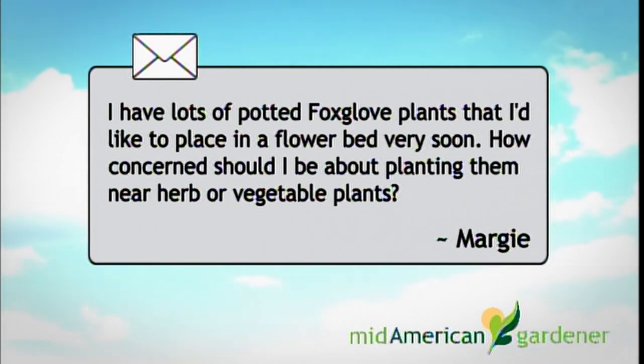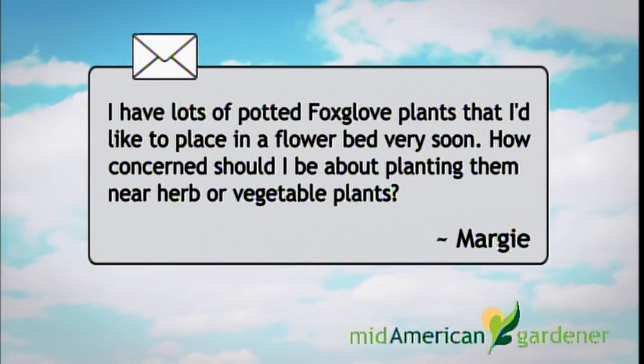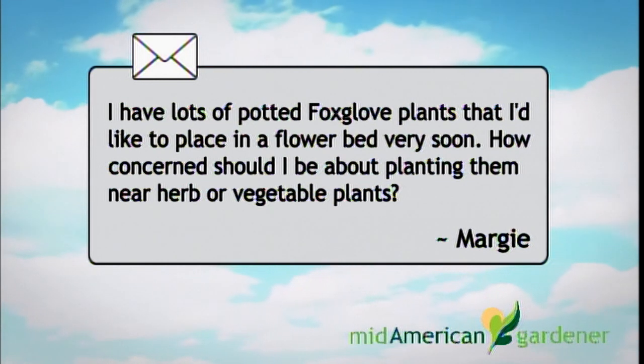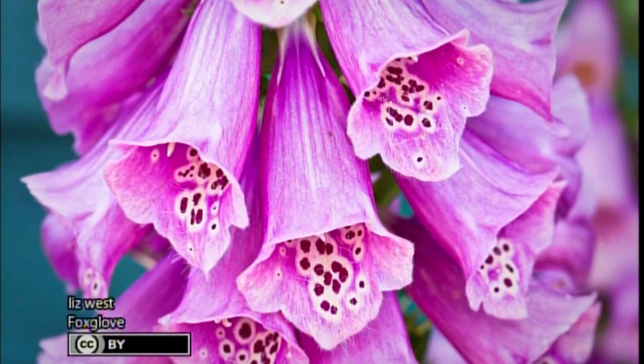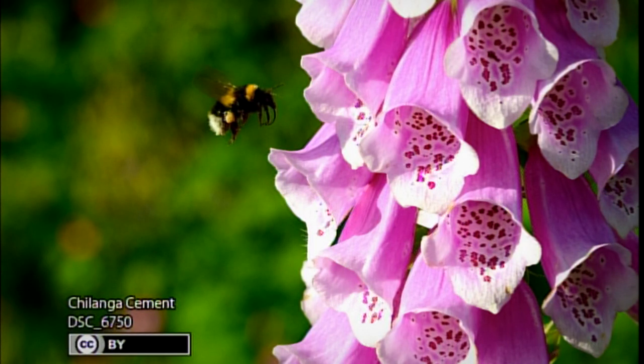Marty, we've got a question from Margie. She says: I have lots of potted foxglove plants that I'd like to place in a flower bed very soon. How concerned should I be about planting them near herbs or vegetables? She also notes they have no pets and small children who occasionally visit and have never eaten their flowers. To my knowledge, it's not a problem. Foxglove is in the digitalis family and it's toxic, but the toxicity is in the leaves — not very much in the flowers — and it does not extend to the soil around it. So it would not affect your vegetable and edible plants. Good question — she was doing her homework.